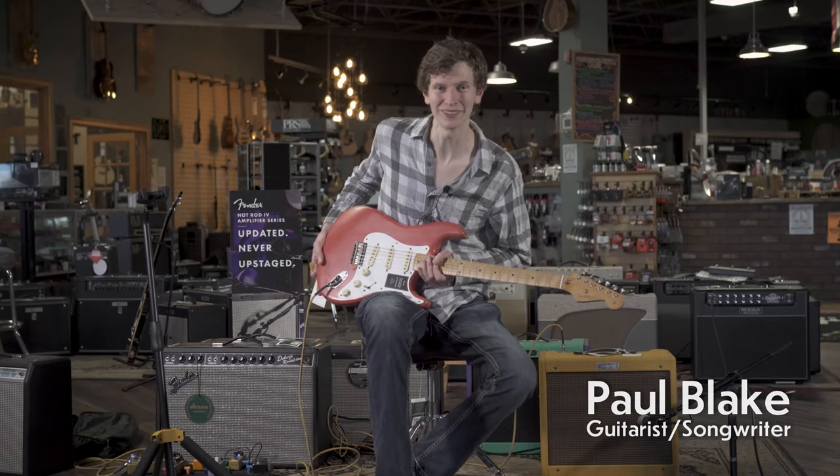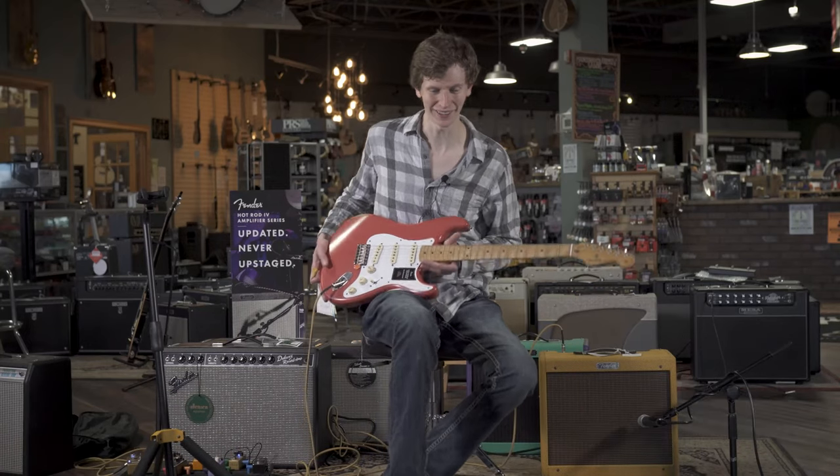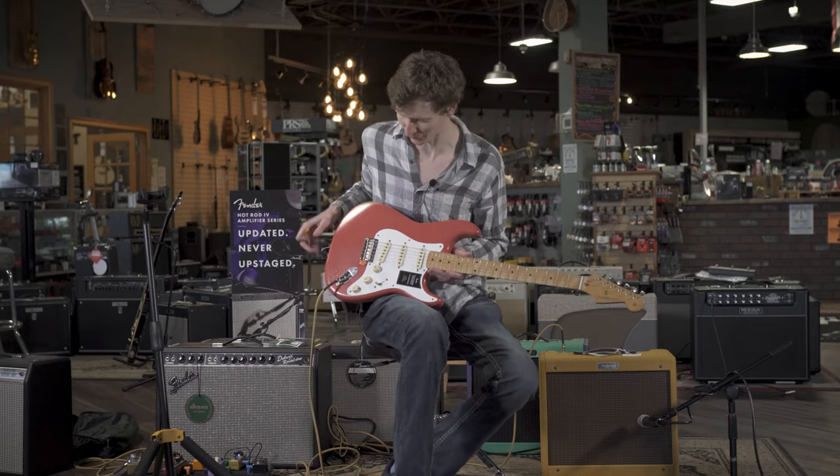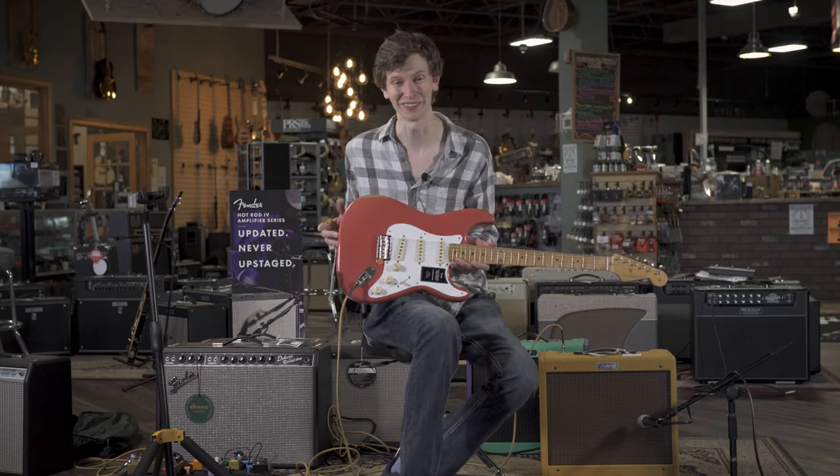Hey, my name is Paul Blake. I'm with More Music in Evansville, Indiana today, and I've got a 50s Road-Worn Fender Stratocaster with me in my favorite color, Fiesta Red.